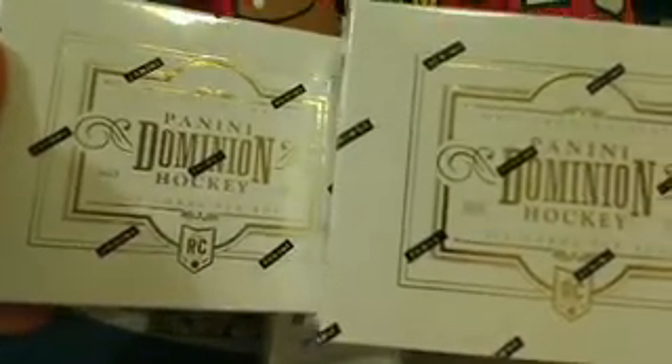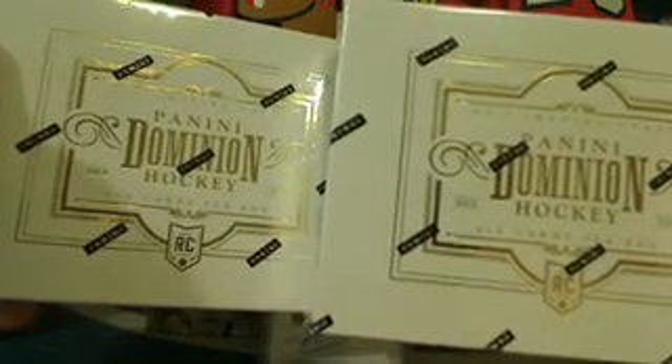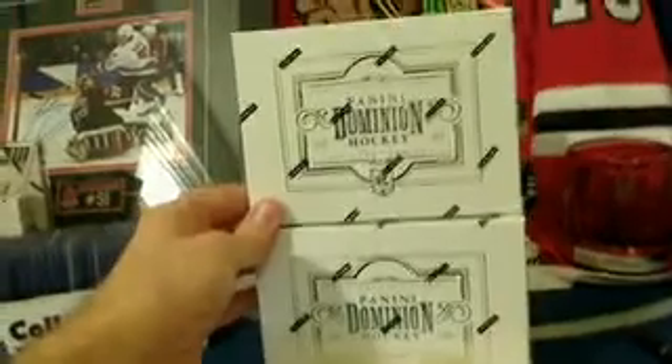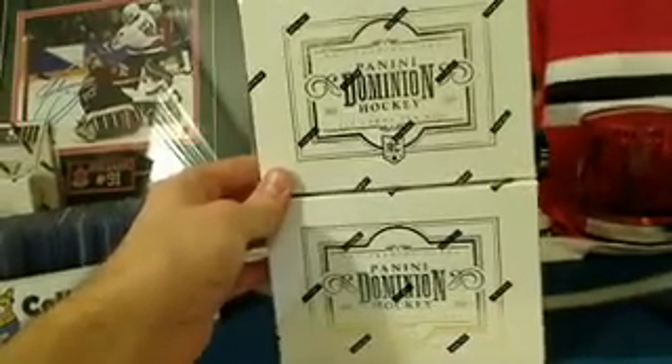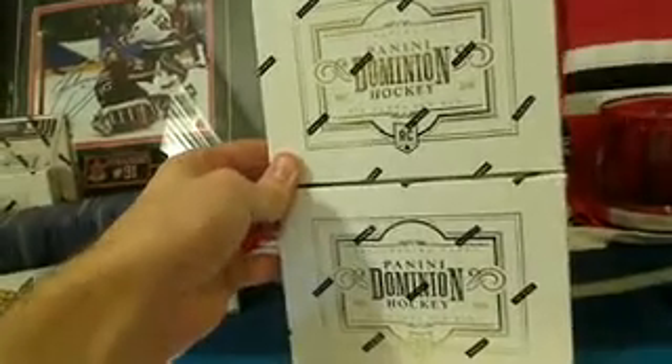Immediately after this break we're going to be doing a completely free dual Dominion box break for the top 30 members at 643 over the last bonus period. And we're actually going to be doing another one of these as soon as the prize pot fills up, so collect your teams over the next month or so and you'll be in the next one.